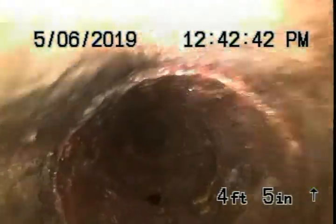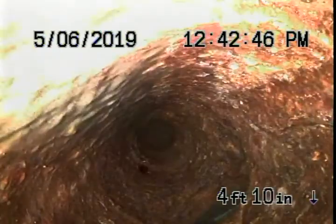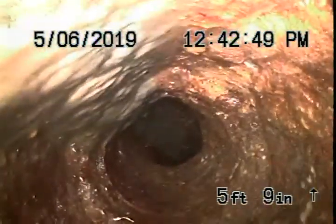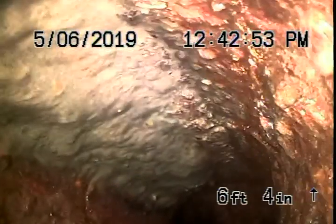We are going to go towards under the house — old cast iron. And there is the test tee. It looks like it is reducing to three inches as it enters the building.